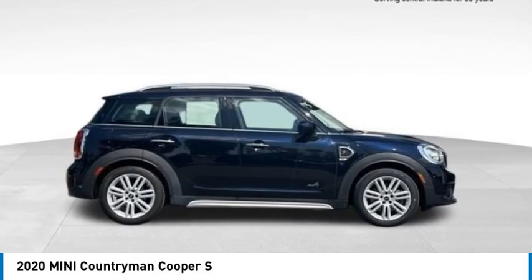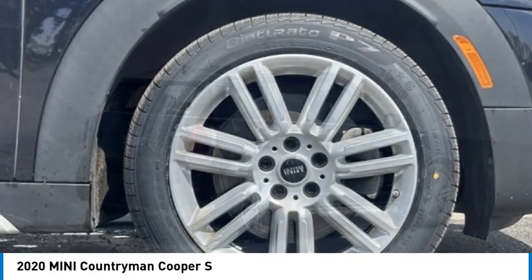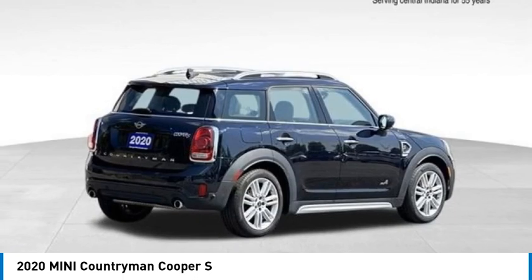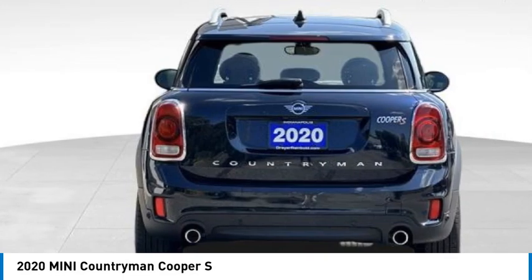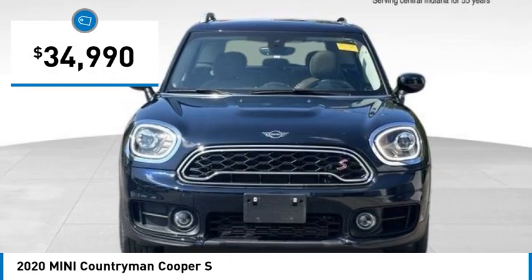We are pleased to show you the 2020 Countryman. The Countryman is a bright idea — four doors, more interior space, and positioning that evokes the Raleigh heritage of the original Mini, and is priced below $35,000.